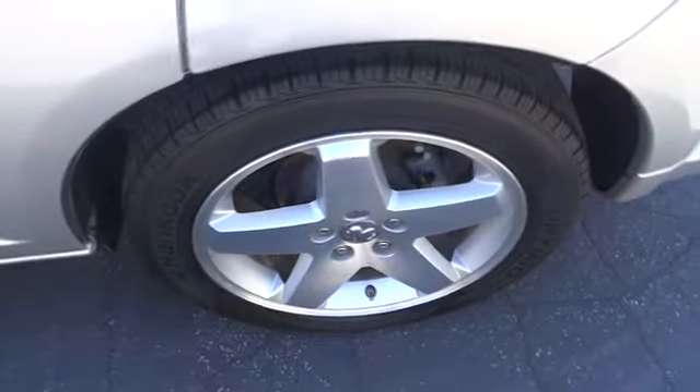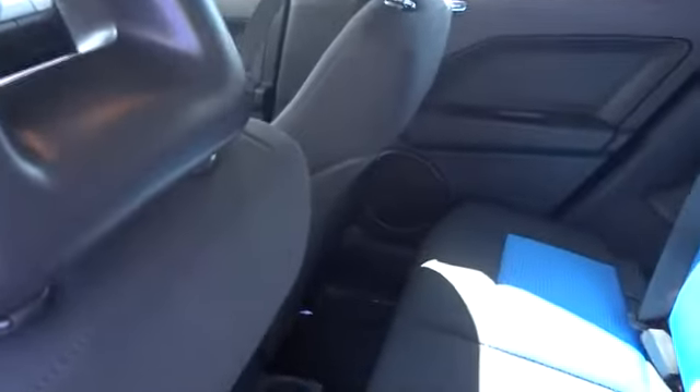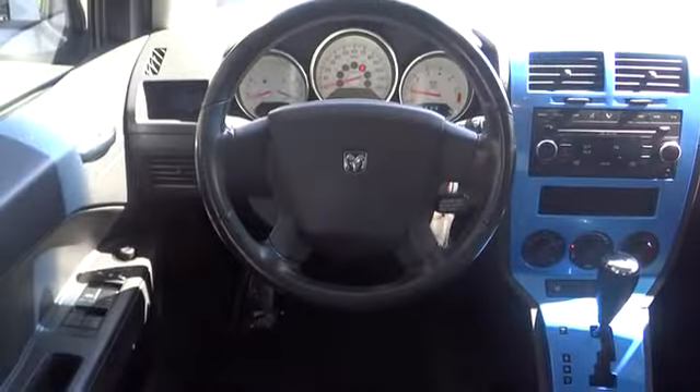Here are some of this vehicle's great options: anti-lock braking system, steering wheel audio control, CD changer, air conditioning, power steering, adjustable steering wheel, driver airbag, keyless entry, cruise control.